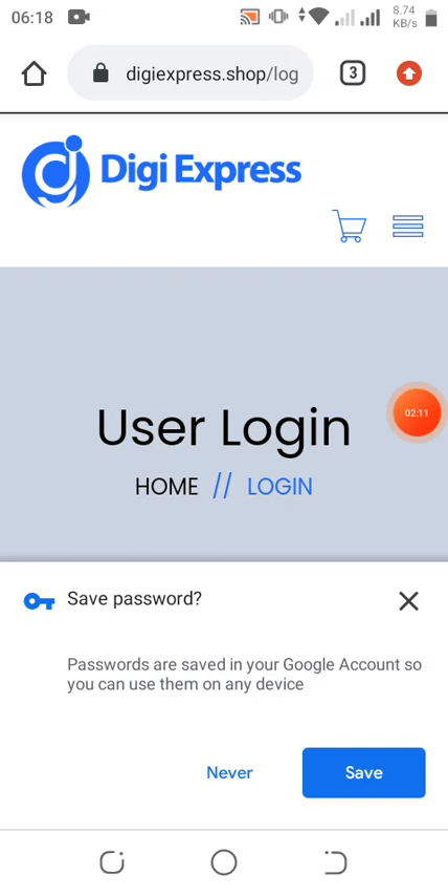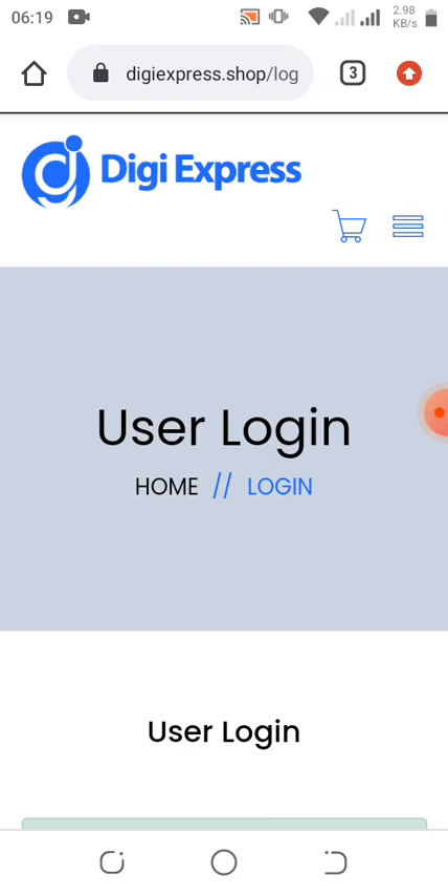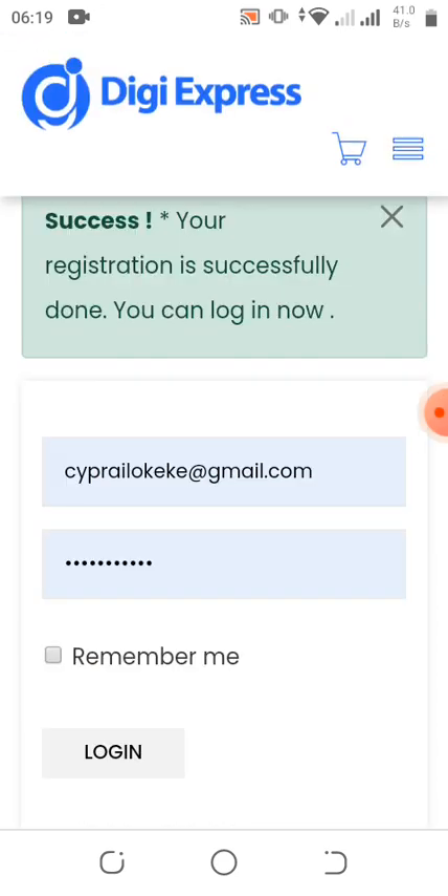I've already put in the referral code. I'm going to drop my referral code in the video description — it will also be available in my WhatsApp and Telegram group if you need it. Once I click on Save I'll go to Login, click on Remember Me, then log in.